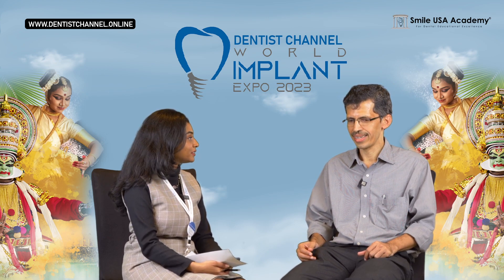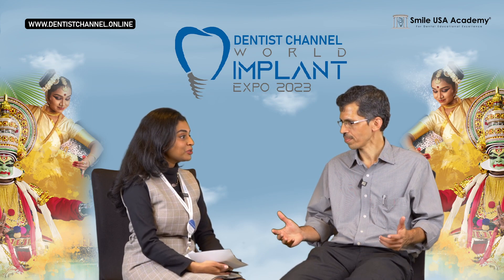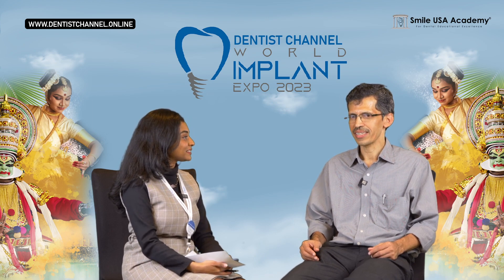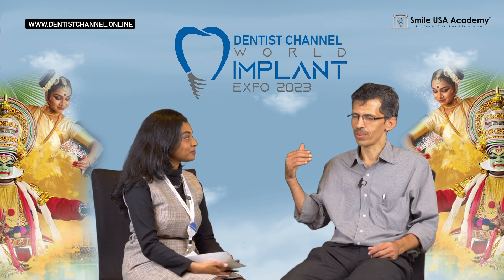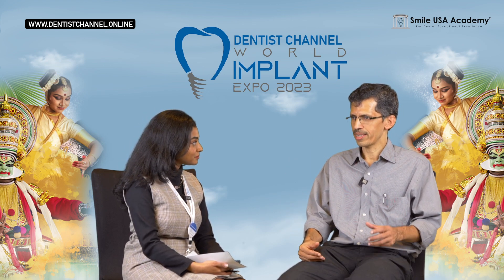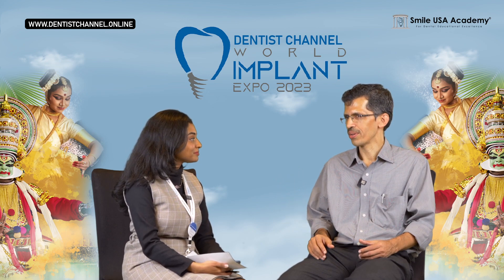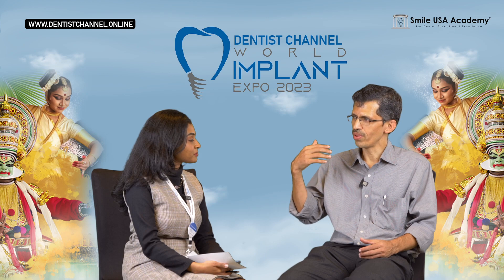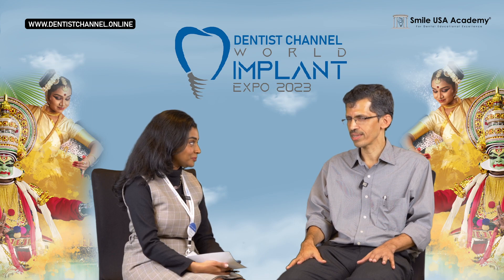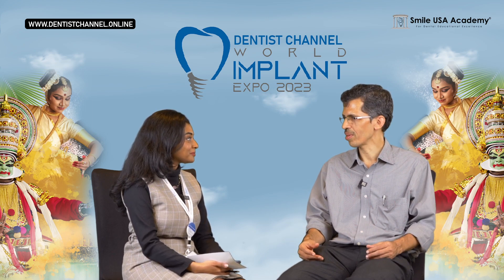Is this your first time at the expo? Yes, this is our first time. How has your experience been? It's been fantastic. The last two days — the coordination, timeliness, session depth, and the way the visitor exhibition area has been set up — fantastic. We very much look forward to coming back again.